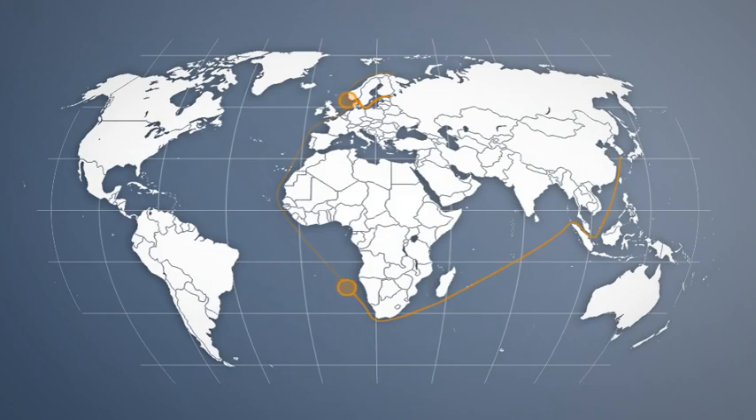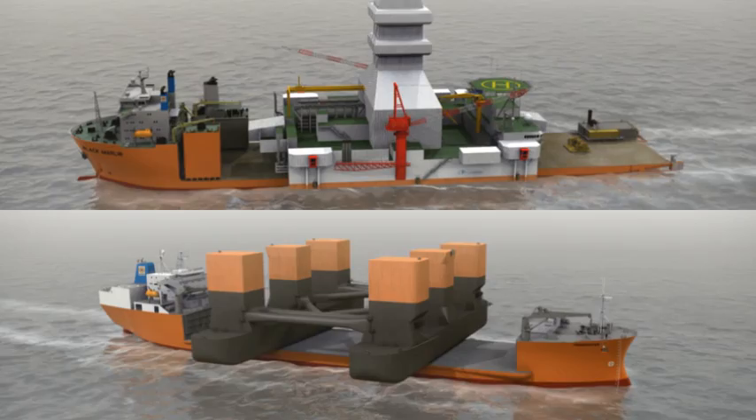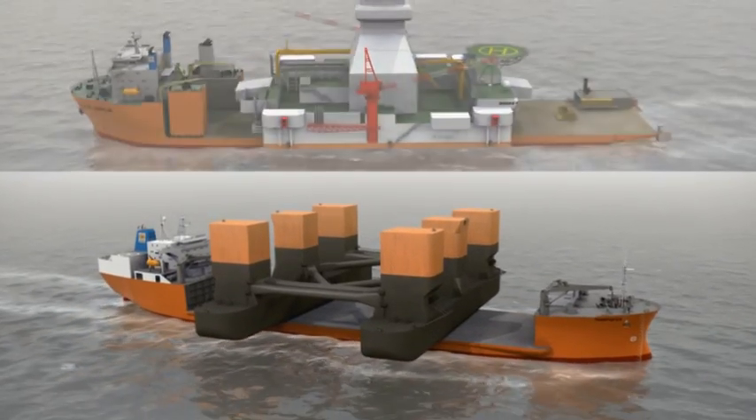While the Black Marlin was loading the superstructure of the offshore drilling rig, the transporter loaded the hull structure in Viborg and is on her route to Murmansk.